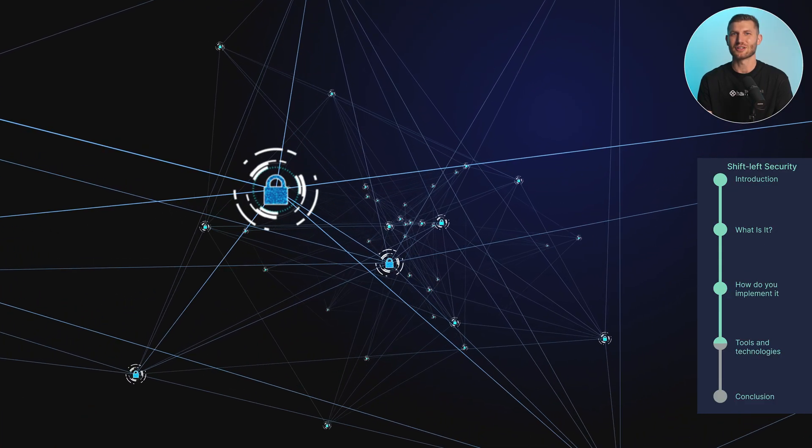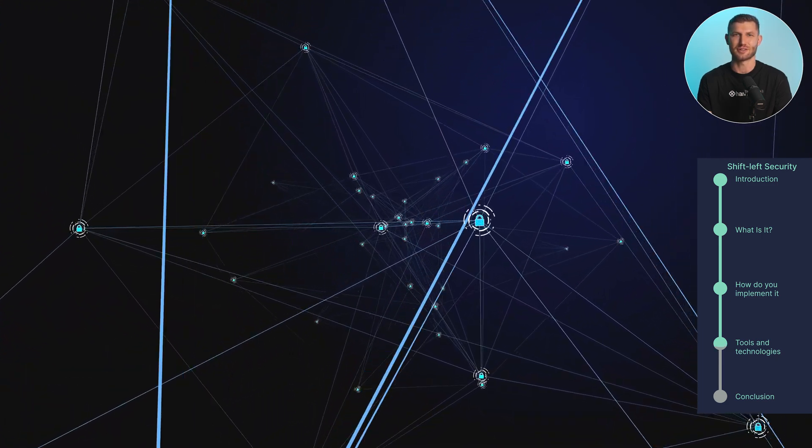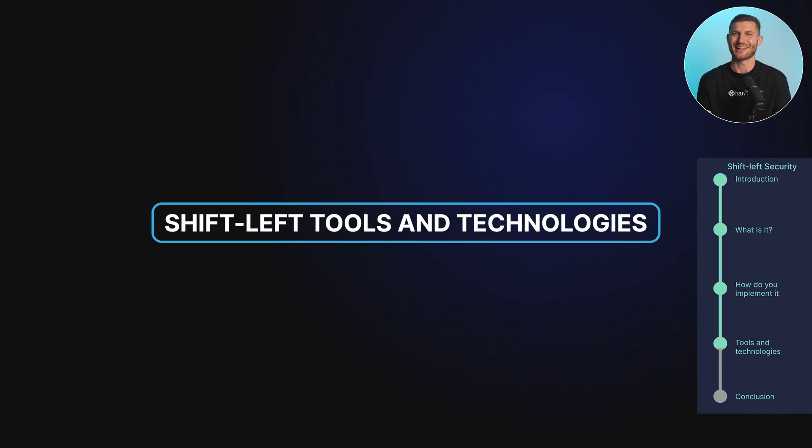It also means including the software developers in evaluations of security tools. Here's a breakdown of the tools, technologies, and practices you'll need to employ to implement shift-left security throughout your software development pipelines.